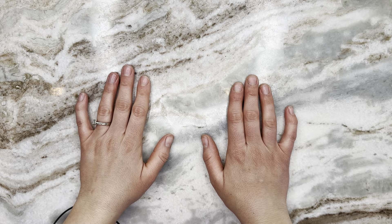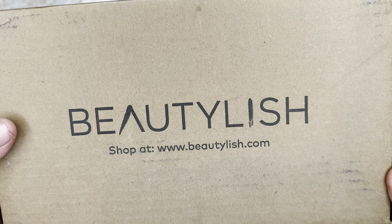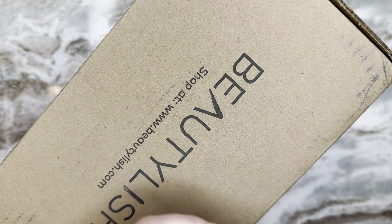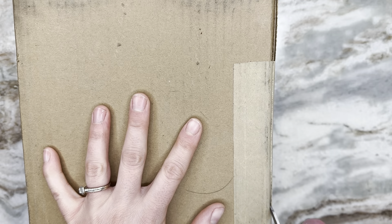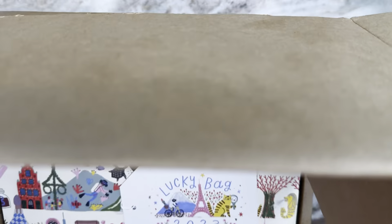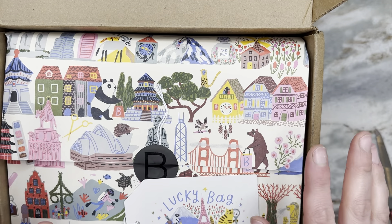The day has come — I am so very excited to announce I finally purchased my very first Beautylish Lucky Bag! I need to figure out how to open this without doxxing myself. Okay, here we go — we are opening the box!